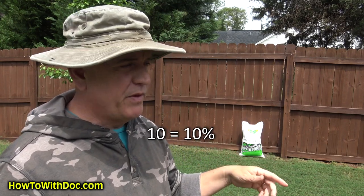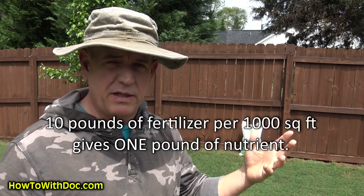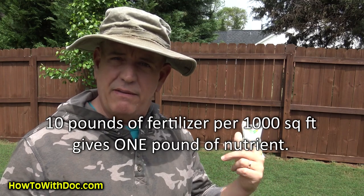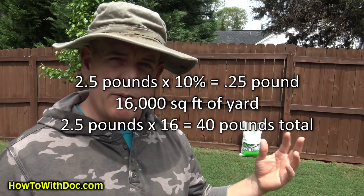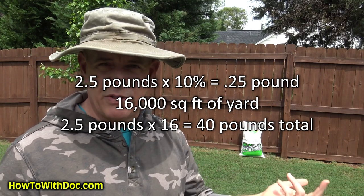So if I put out a 10-10-10, I know my nitrogen is going to go away pretty quickly while my phosphorus and potassium are going to stay in the soil. I'm going to put out a little bit of 10-10-10. A '10' means 10%, so if I put out 10 pounds per thousand square feet, that's one pound of nitrogen — too much for me. I want about a quarter pound per thousand square feet of all three, so I'll put out roughly two and a half pounds per thousand square feet.